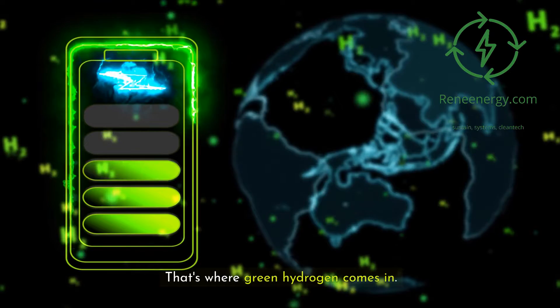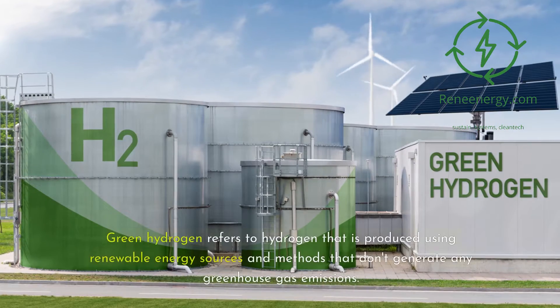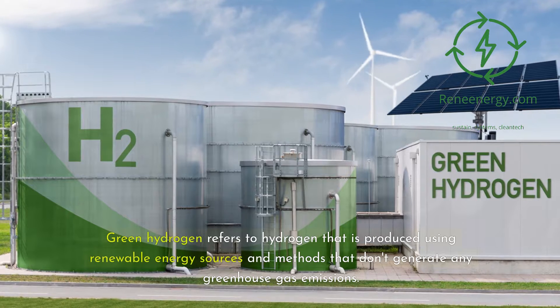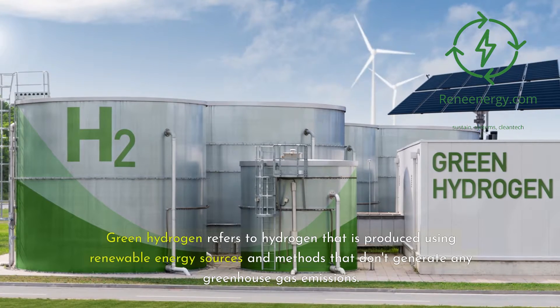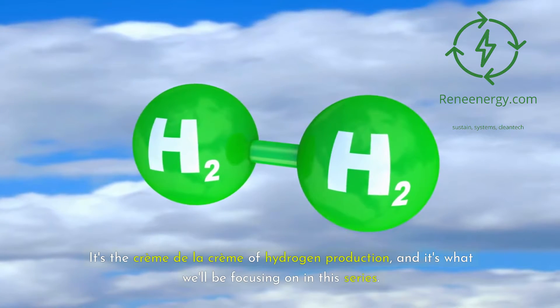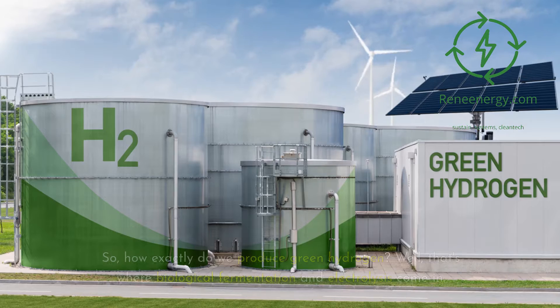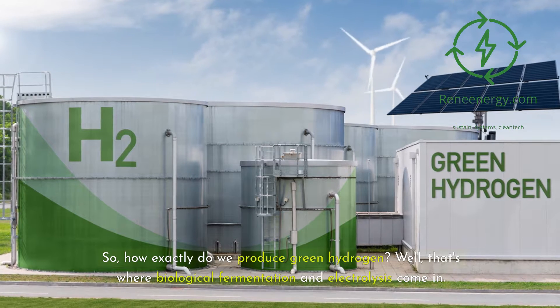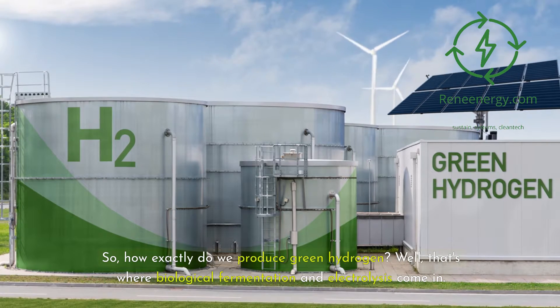That's where green hydrogen comes in. Green hydrogen refers to hydrogen that is produced using renewable energy sources and methods that don't generate any greenhouse gas emissions. It's the crème de la crème of hydrogen production, and it's what we'll be focusing on in this series. So how exactly do we produce green hydrogen? That's where biological fermentation and electrolysis come in.